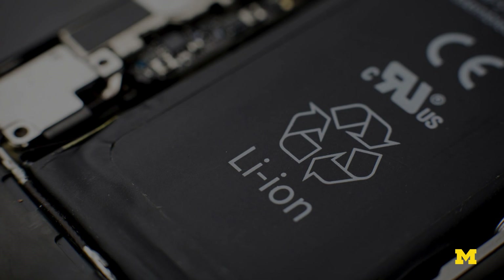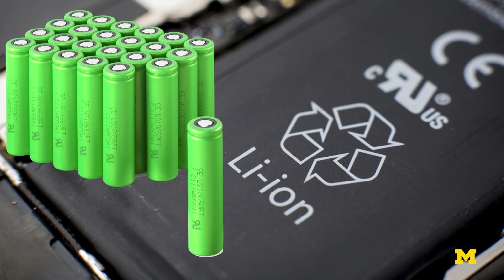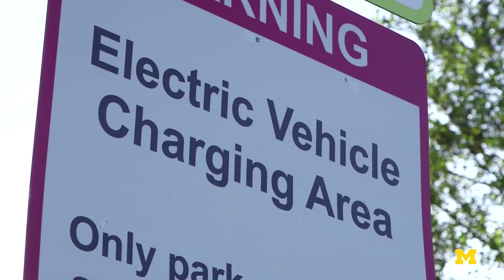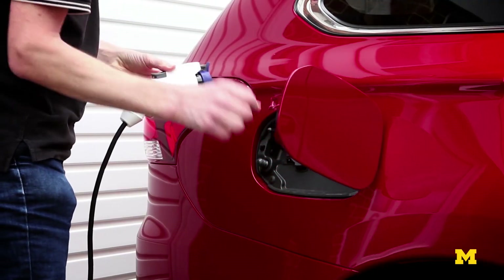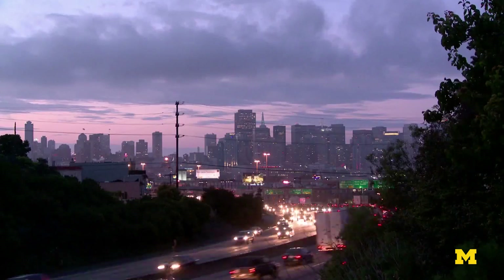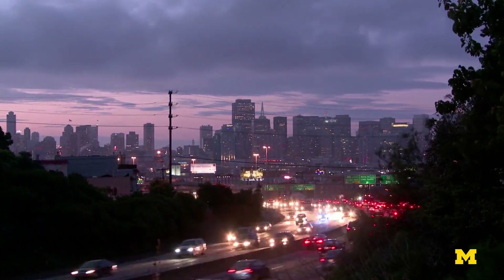Lithium-ion, while it has really accelerated our use of portable devices over the last two decades, is reaching its fundamental limit. However, if we move to lithium-metal electrodes, we're able to increase this capacity by a factor of 10. This means that your battery can store 10 times as much charge for the same weight of the electrode. So imagine a world where, in one single charge of your battery, you can go from New York to Denver without ever having to stop to refuel. These are all very real realities with next-generation lithium-metal batteries.